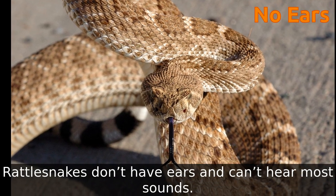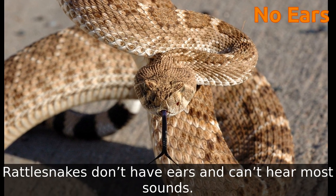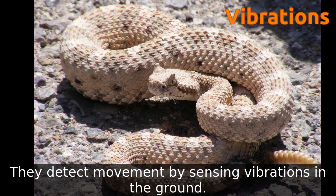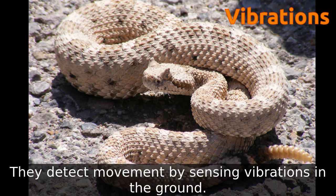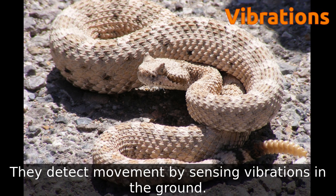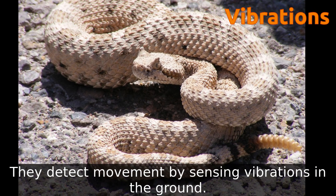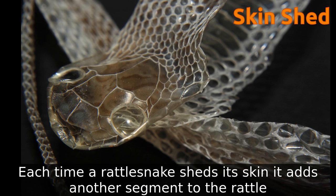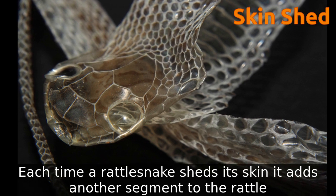Rattlesnakes don't have ears and can't hear most sounds. They detect movement by sensing vibrations in the ground. Each time a rattlesnake sheds its skin, it adds another segment to the rattle.